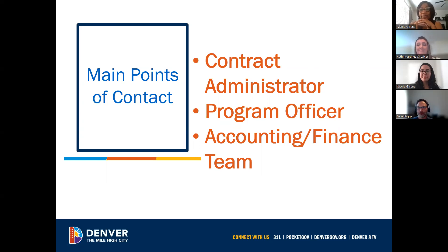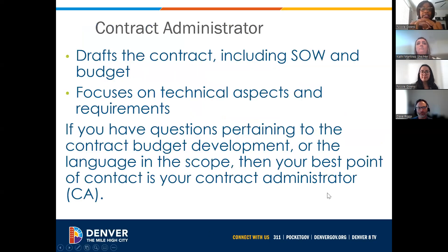My name is Roshanda, and I'm one of the contract administrators here at HOST. The HOST contracting team consists of four contract administrators, a monitor and performance evaluation officer, and a procurement contract administrator. Contract administrators assist with negotiating contract terms, the scope of services, and budgets, ensuring effective use of city resources to drive outcomes that address Denver's housing stability needs.